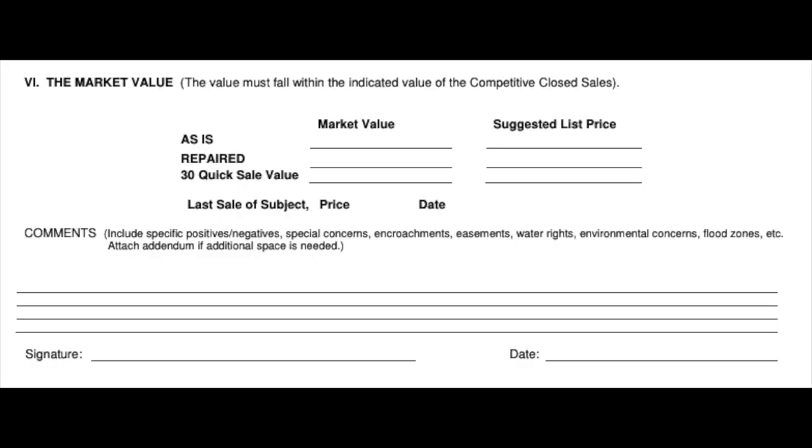The last section is the actual market value — what you think the property would sell for. In many cases, they'll ask for three different valuations: the as-is value, the after-repair value, and a 30-day quick sale price. BPO companies are providing a service to banking institutions, whether the bank is handling a short sale or an upcoming foreclosure. Banks hire someone to do BPOs because it saves them significant costs compared to hiring someone to do a full appraisal.